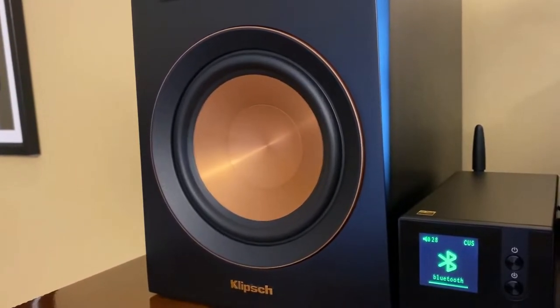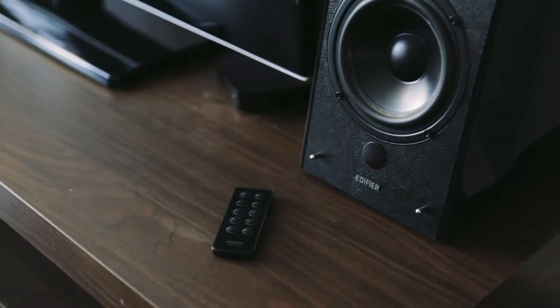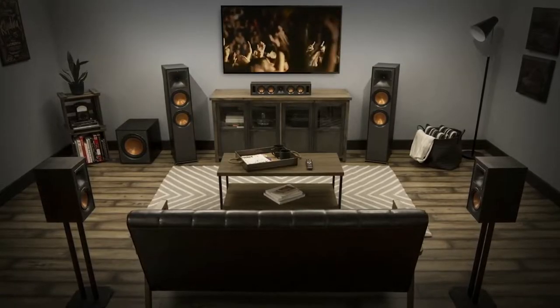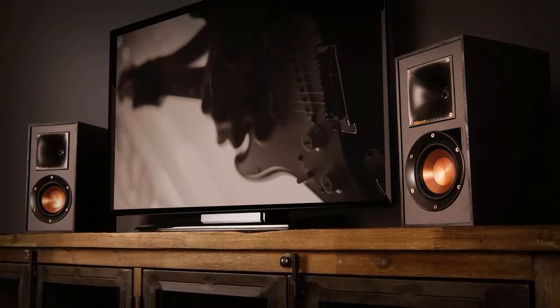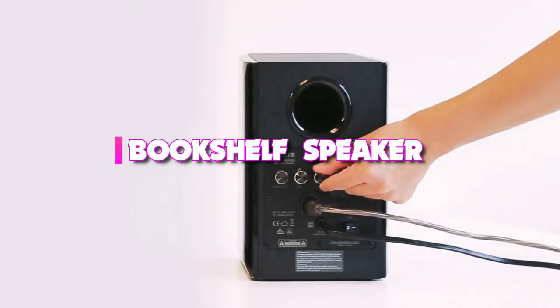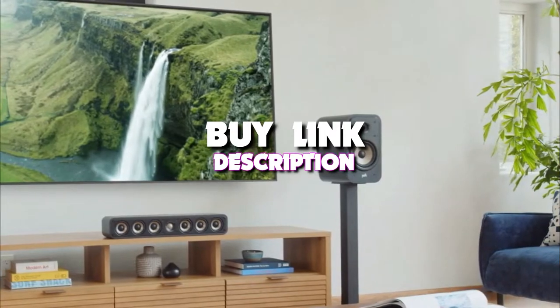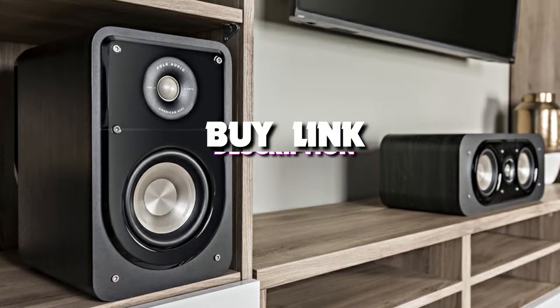If you're serious about your music and are listening in a small or medium-sized room, then bookshelf speakers make a lot of sense. With the right receiver you can produce some great sound quality without breaking the bank. Today's video we're taking a look at the five best bookshelf speakers of 2022, and if you want more information we also put the links in the description box down below.